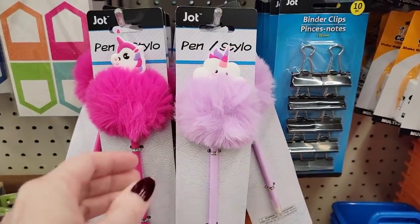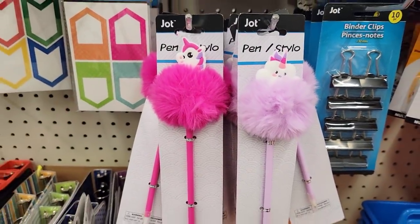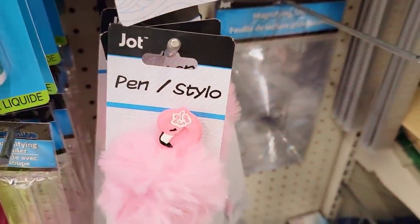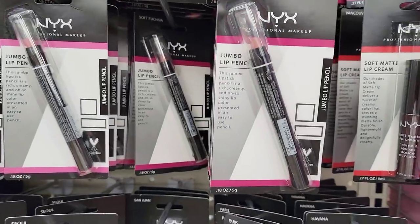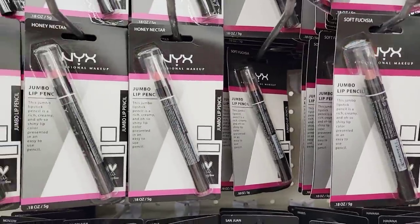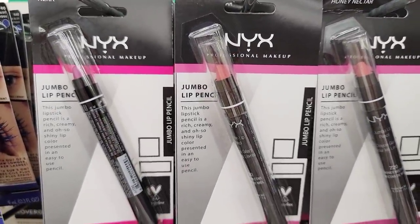These are some fun pens by Jot. They have a little puffy ball on the top and a different character on each one — all together there are four of them, and I believe it's black ink. And then they have this pink flamingo one. Here's some makeup — a jumbo lip pencil, name brand. They had about three different colors, and these were on an end cap with a bunch of other makeup.